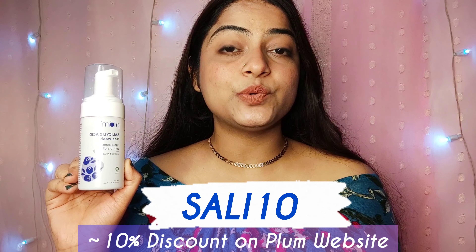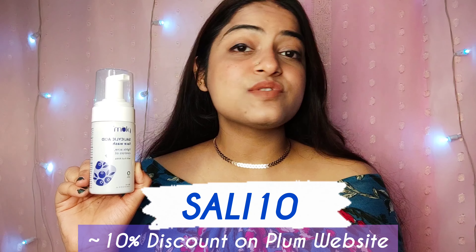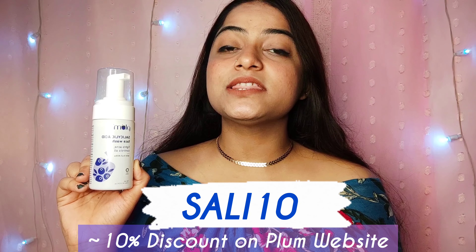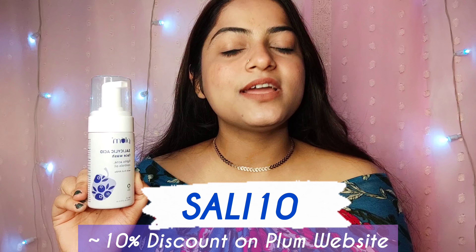It's giving me smoother and clearer skin — this face wash is a real deal! I'll mention the link in my description box so you can click and buy it. Also, use my coupon code which you can see on the screen right now for an extra 10% discount on your purchase on the Plum website. Don't wait — shop now!